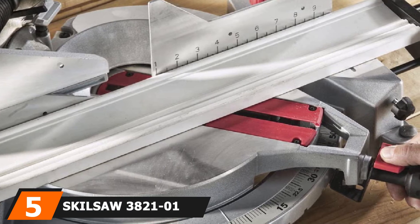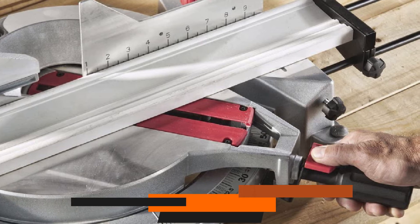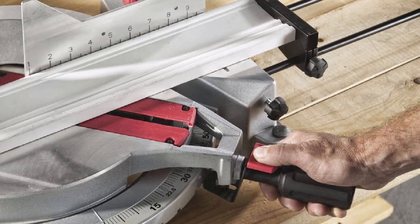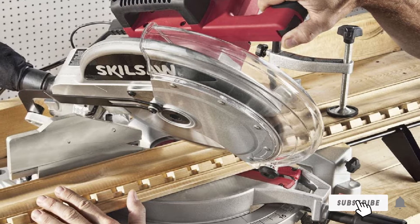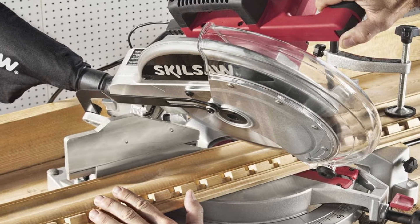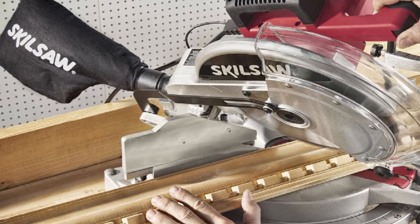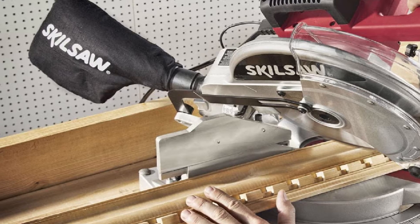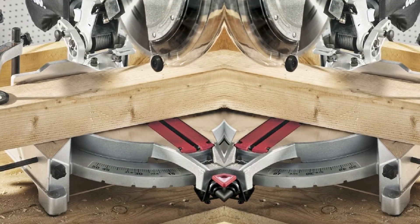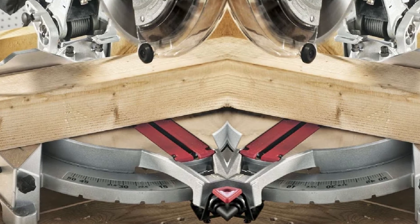The number 5 position is held by the SkillSaw 3821-01. If you aren't a professional woodworker, you probably don't need to break the bank for a 12-inch miter saw — but you still need a high-quality saw for the limited work you need it to do. This saw from SkillSaw fits the bill quite well, even if it doesn't have all the features of more expensive models. It is one of the lightest saws on the market, making it perfect for portability, and it is also quite compact.